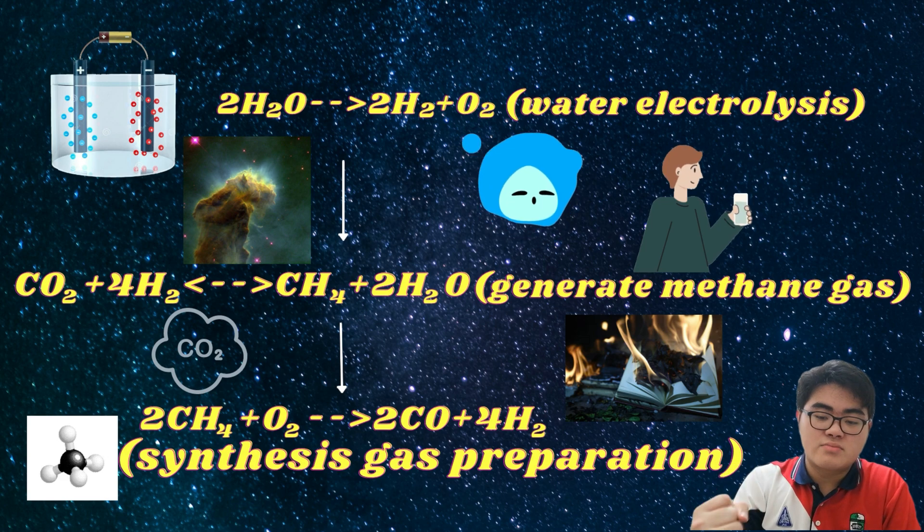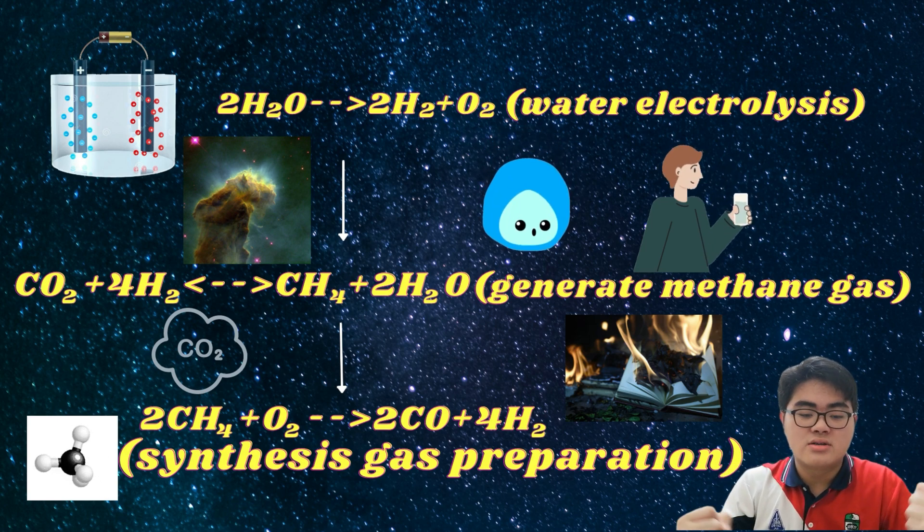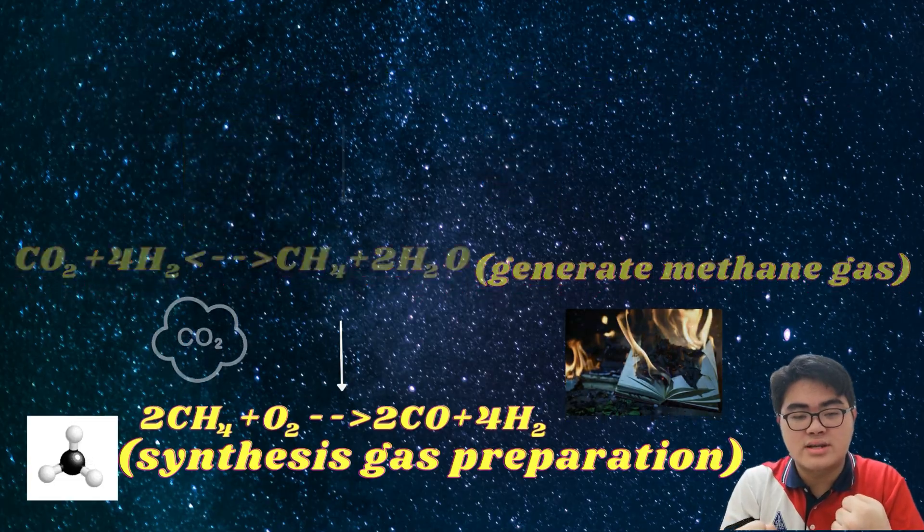After that, the methane gas produced will react with the oxygen gas to produce carbon monoxide and hydrogen gas.